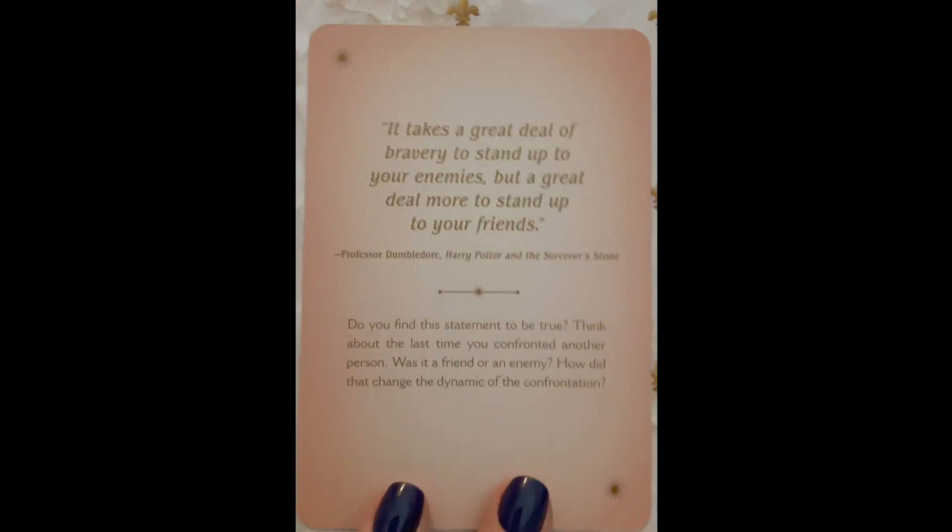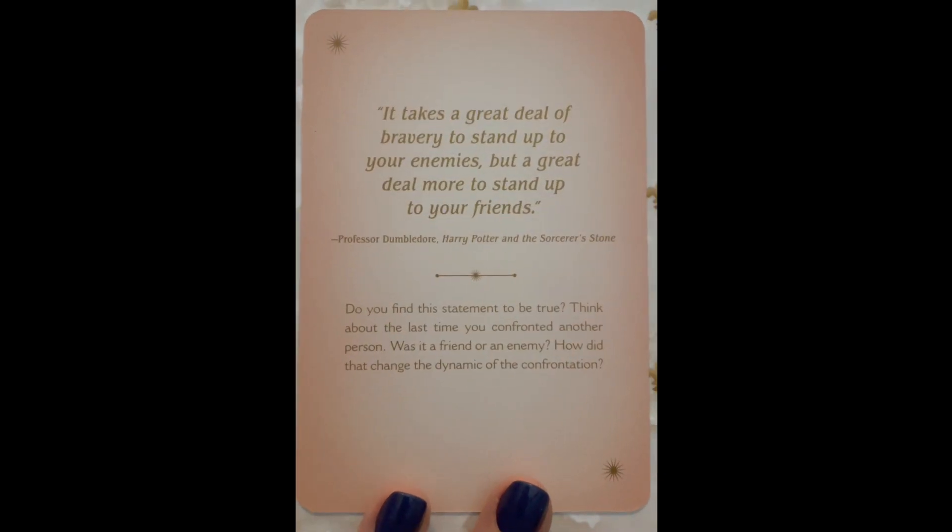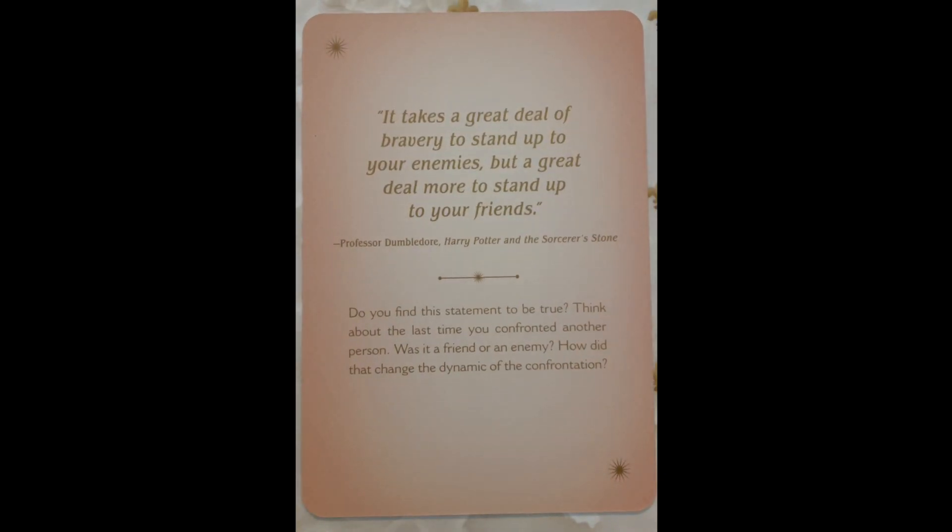This one is Relationships. "It takes a great deal of bravery to stand up to your enemies, but a great deal more to stand up to your friends." — Professor Dumbledore, Harry Potter and the Sorcerer's Stone. Do you find this statement to be true? Think about the last time you confronted another person. Was it a friend or an enemy? How did that change the dynamic of the confrontation?